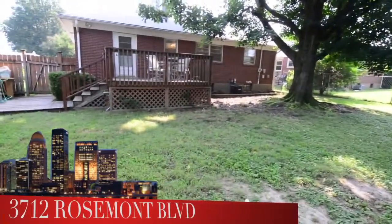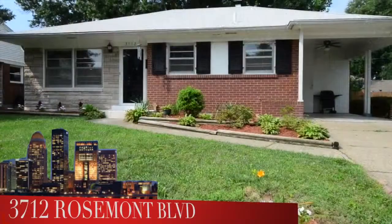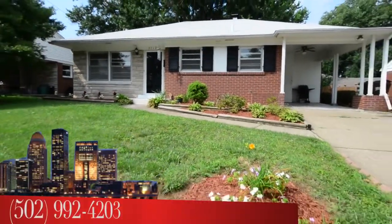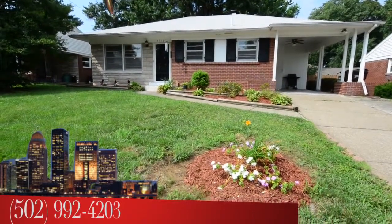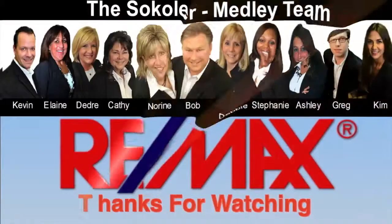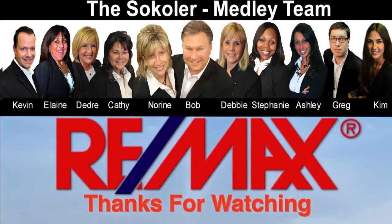To see 3712 Rosemont Boulevard, call the Sokoler Medley Team at area code 502-992-4203. I'm Bob Sokoler of the Sokoler Medley Team, REMAX Properties East. We'll see you next time.